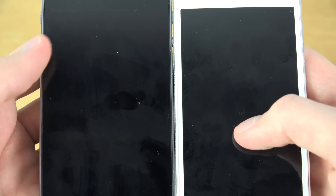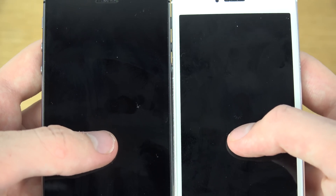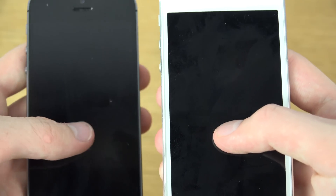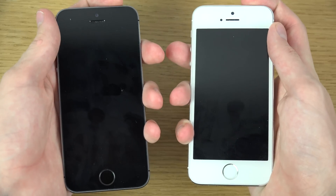This one is still shutting down, this one is off. iOS 8 actually boots down faster here. iOS 7.1.2 is way slower.